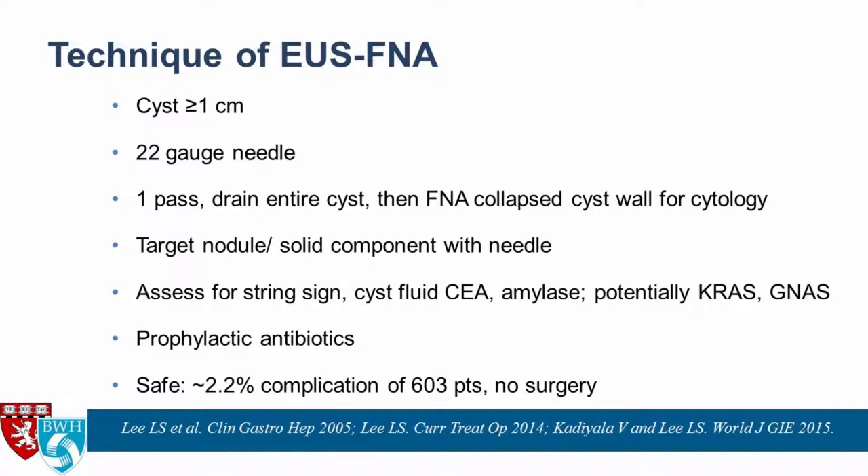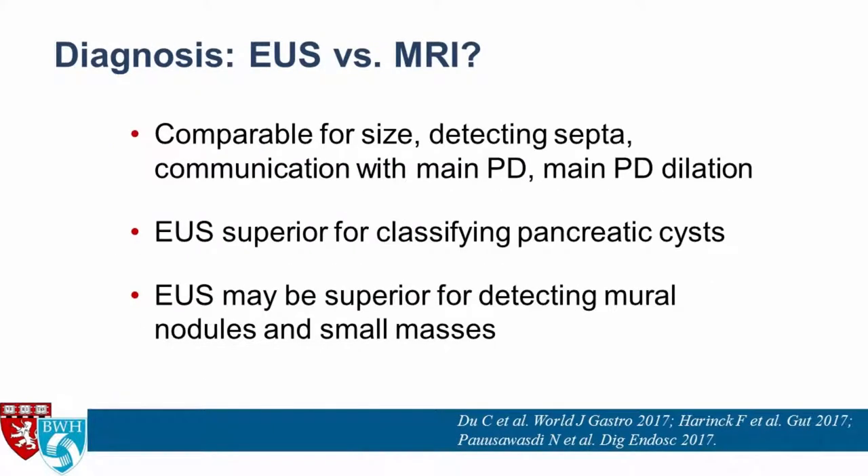If you have enough cyst fluid, take a drop and assess for the string sign. Send the rest off for CEA, amylase, and potentially KRAS and GNAS. I don't routinely send all cyst fluid for DNA analysis — if CEA is very high and I think it's mucinous, I may send GNAS only if trying to differentiate IPMN from MCN, since positive GNAS confirms IPMN. Current societies recommend prophylactic antibiotics. Our experience with about 600 EUS FNA pancreatic cyst patients showed about 2% complication rate, none requiring surgery, with no mortality.